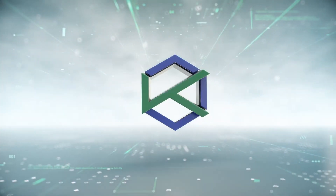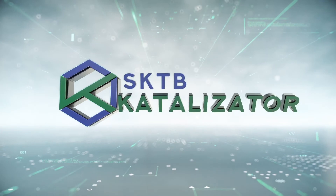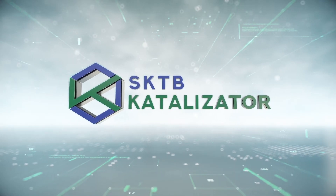SKTB Catalyzator Competence Center is your reliable partner in dehydrogenation process.